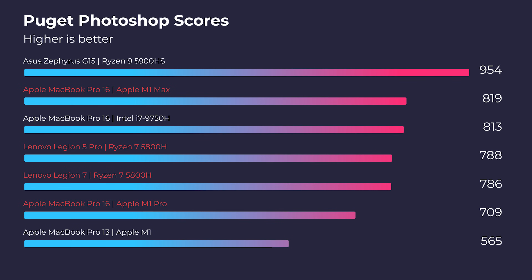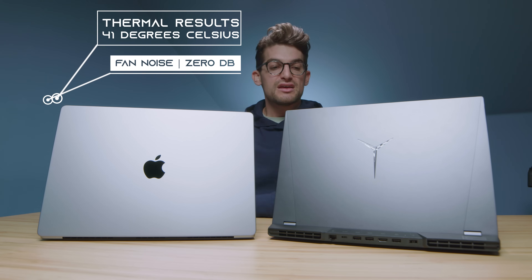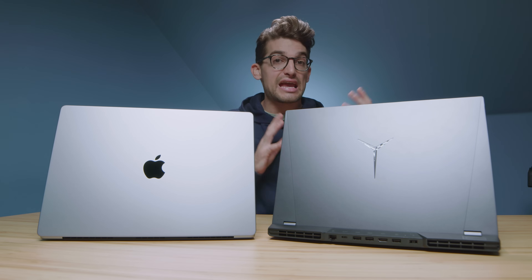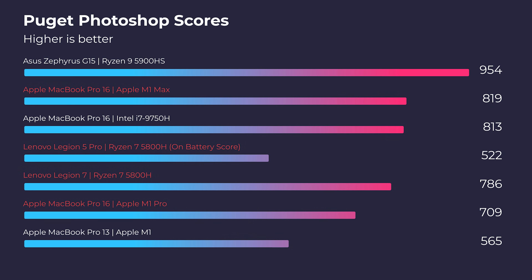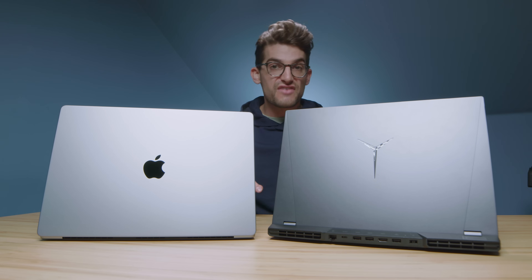In Photoshop, the Legion 5 Pro and Legion 7 show high thermal temperatures and fan noise — high 60s to 70 degrees Celsius — while the MacBook Pro ran all benchmarks at 41 degrees Celsius with no fan noise. The Legion 5 Pro offers more performance but at the cost of thermals, fan noise, and power draw. The MacBook Pro achieved around 10 hours of battery life in testing. Running the Legion 5 Pro on battery for Puget System benchmarks yields a substantially lower score — the comparison score is on-power only.